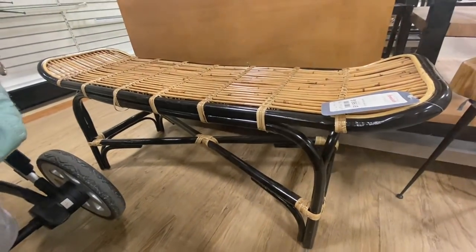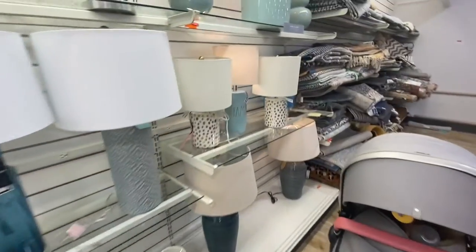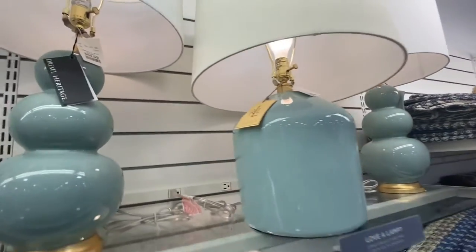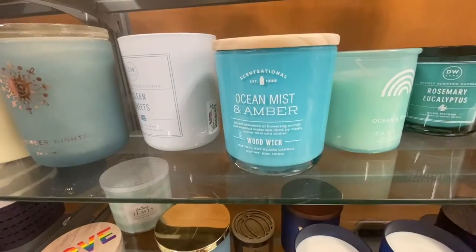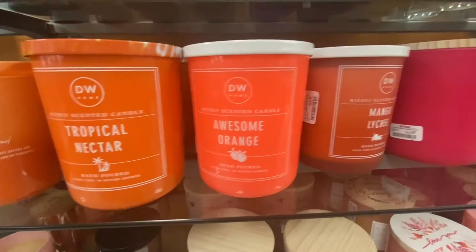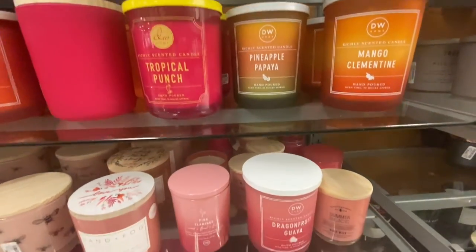I thought this bench was adorable but I stay away from black in my house. I really should have gotten this ladder — of course when I went back it was gone. I love how it's like tan and white. This Ralph Lauren lamp is so adorable, so beautiful. I picked up this ocean mist and amber candle. They have all their fruity summer scents out right now, which is adorable — I love how they have it all color coordinated, like the pinks and whites.